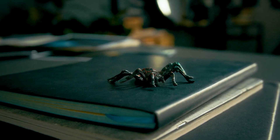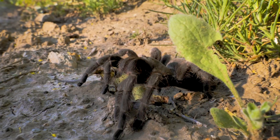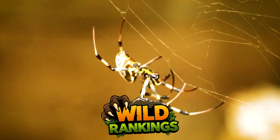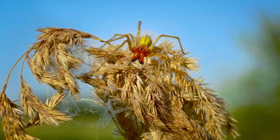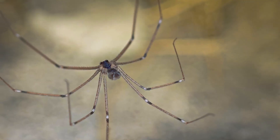Today, we're diving deep into the top 10 most venomous spiders in the world, and what makes their biology more advanced and more dangerous than you've ever imagined. Welcome to Wildlife Rankings, where nature's deadliest, rarest, and most extreme take center stage. Today's countdown dives deep into the dark corners of the spider kingdom. We're not judging by size or fame, just one thing: venom potency.